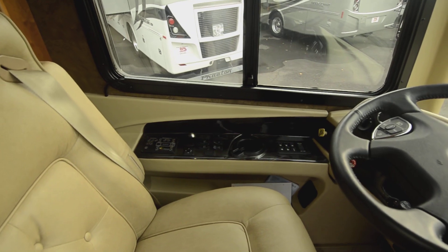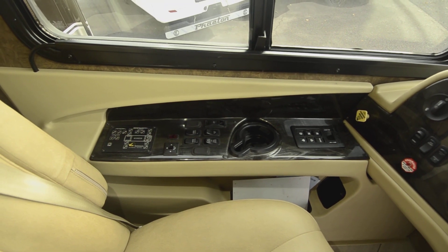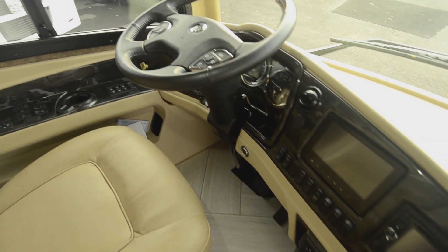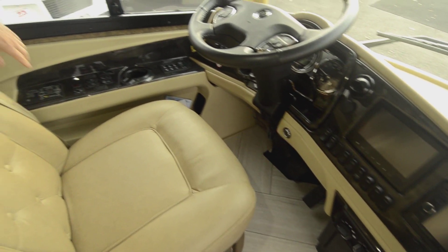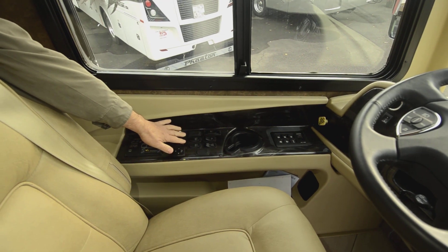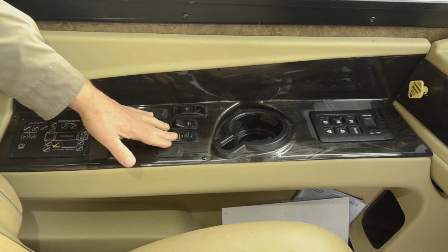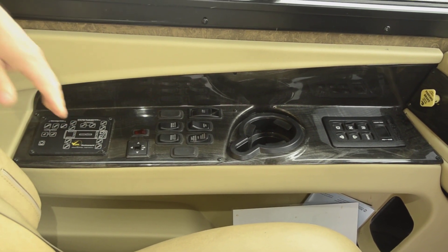It does have an auto level system — I believe it's air over hydraulics, so you have both air and hydraulics. You can choose either one. If you want to level your coach without having the jacks down on the ground, you can just use the air segment. It has electric shades on the front — two solar shades and a privacy shade. It also has an engine brake, and it's a two-speed engine brake with high and low, which really helps a lot when you're going down a steep grade so you don't have to ride the brakes quite so much.